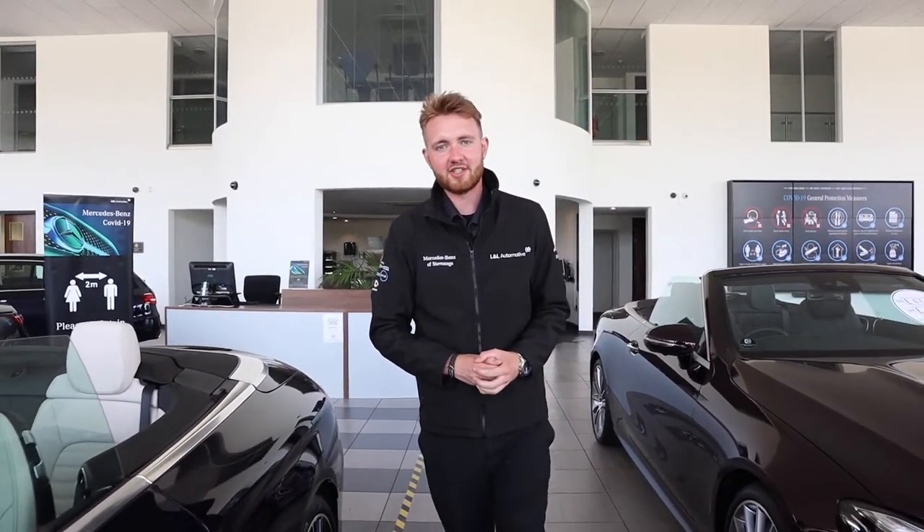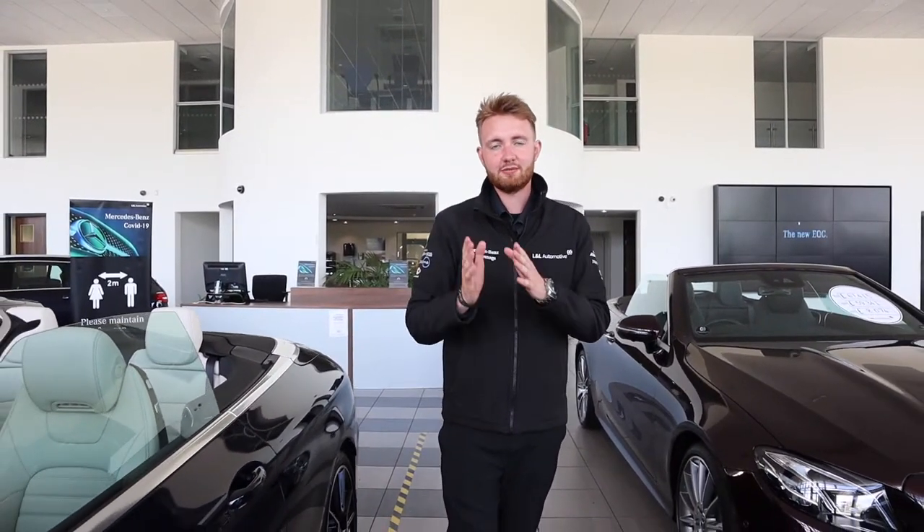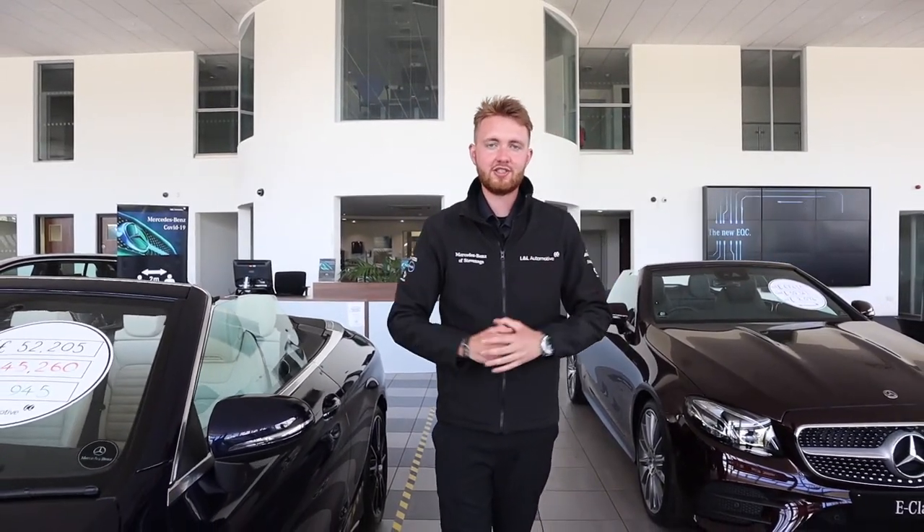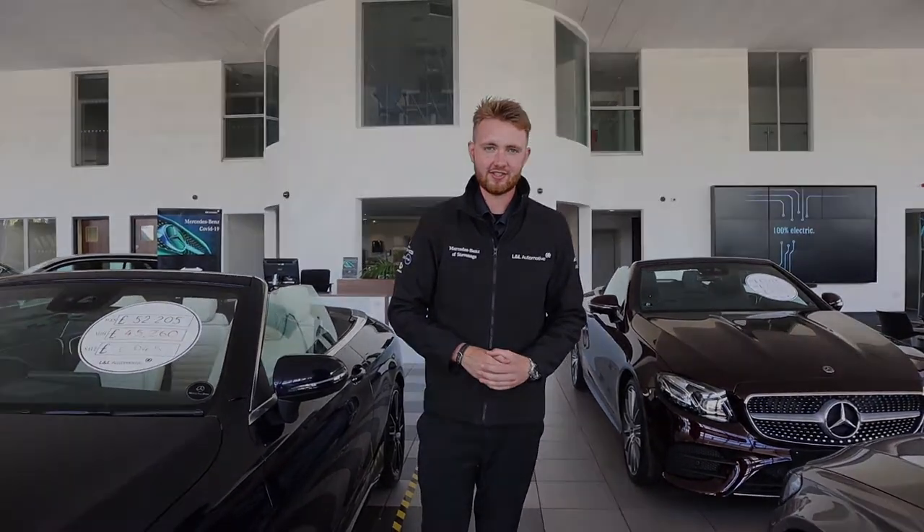We look forward to welcoming you all back to Mercedes-Benz Hertfordshire, but just remember: keep yourselves safe, keep us safe, follow the guidance that we've put into our showrooms and please maintain social distancing.